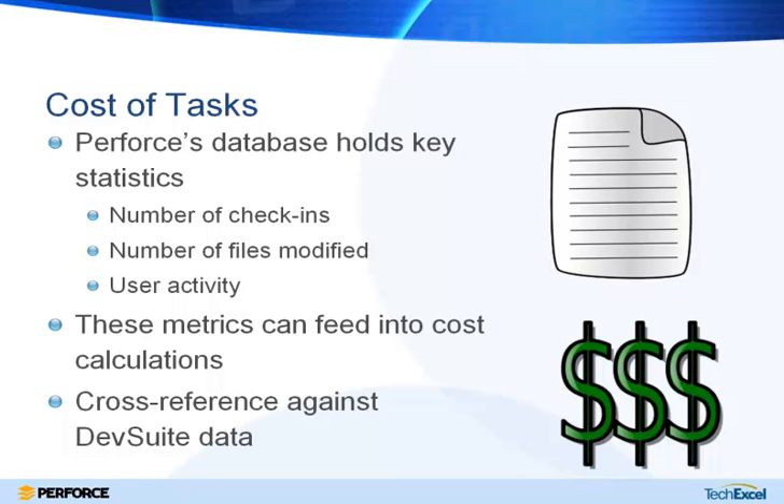The last area is estimating the cost of tasks, which really goes back to the whole idea of transparency. Whether you're using agile or a hybrid methodology, estimation is a key part of project planning. In DevSuite you can capture requirements and the product backlog with business value, but the other side of the coin is how much it will actually cost to implement those tasks. Perforce has information that can help: as you use Perforce over time you accumulate data in its database that you can analyze — for instance, for a specific module in your code, when you get a bug or new feature request, how many check-ins does it take, how many files are modified, how many lines of code are changed. Those metrics can help you come up with time and cost estimates, and you can cross-reference that against data kept in DevSuite.